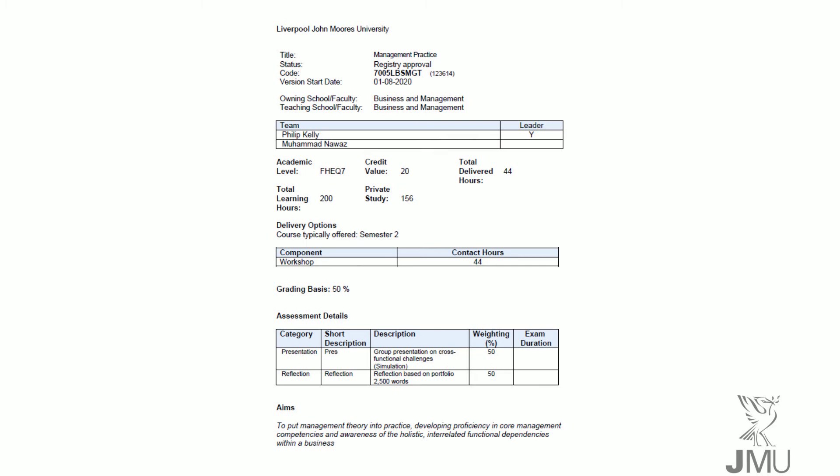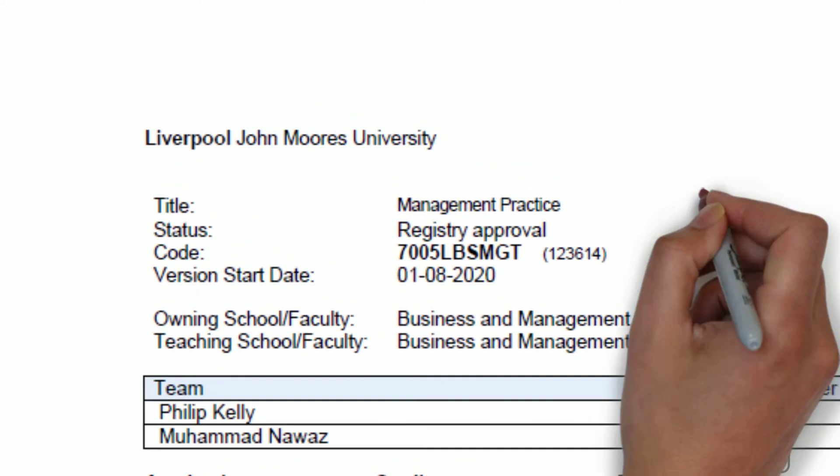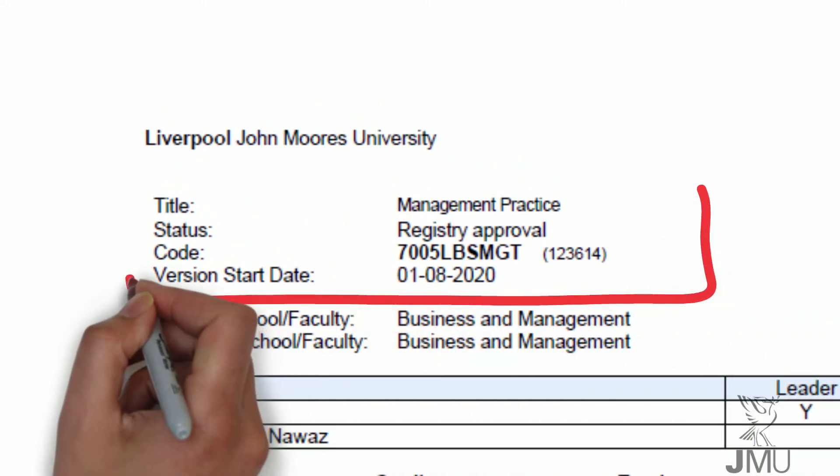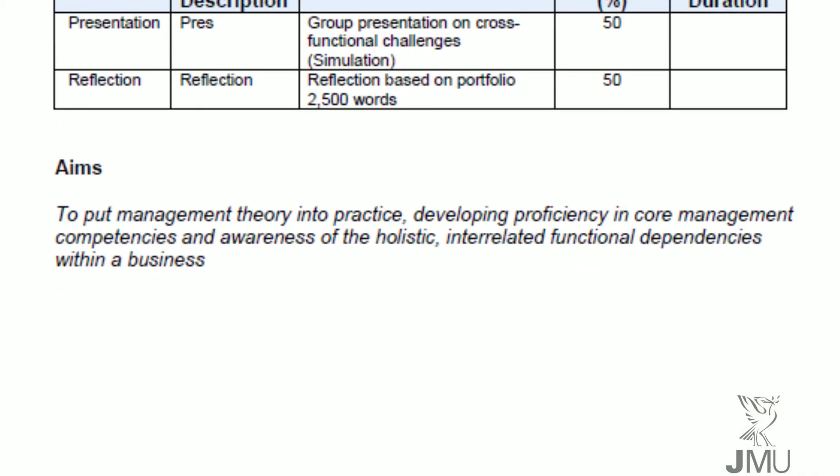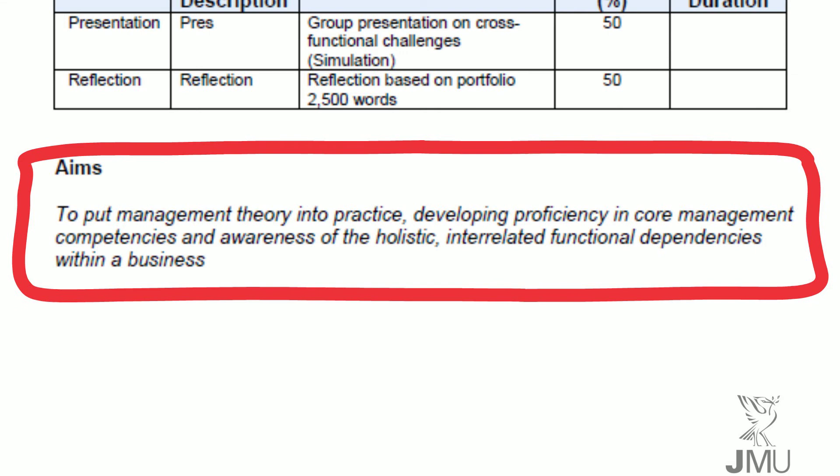This module presents opportunities for you to develop the skills that employers seek. It aims to put management theory into practice, developing proficiency in core management competencies and awareness of the holistic, interrelated, functional dependencies within a business.